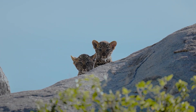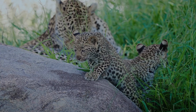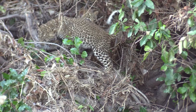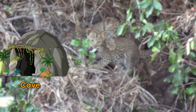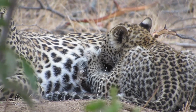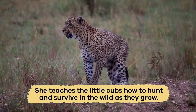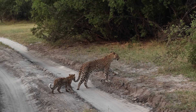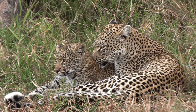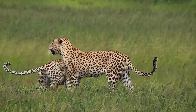Like many other furry mammals, baby leopards are called cubs. A female leopard usually gives birth to two or three cubs at a time. She keeps them hidden in a safe place, like a cave or thick bushes, feeds them with her milk, and protects them from danger. Then she teaches the little cubs how to hunt and survive in the wild as they grow. Cubs stay with their mother for about two years before they leave to find their own territory, learning all the skills they need to be strong and smart predators.